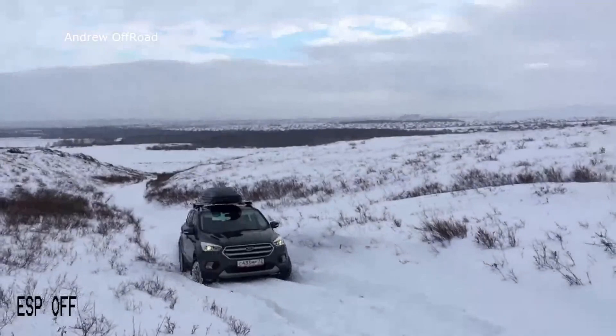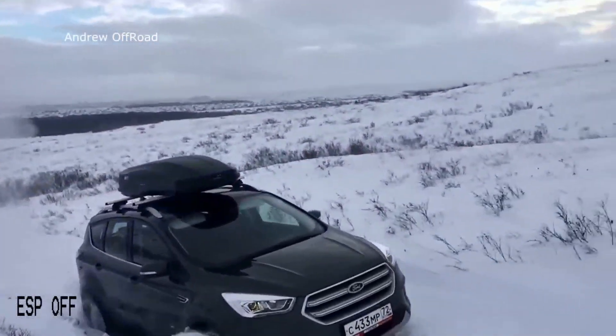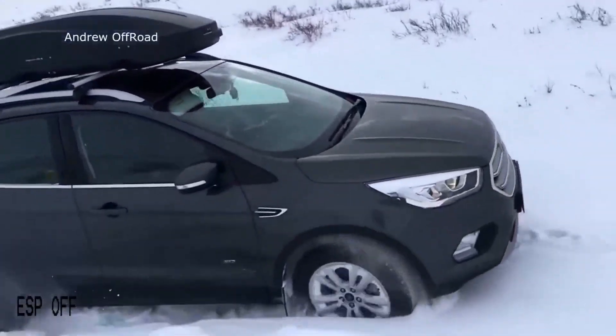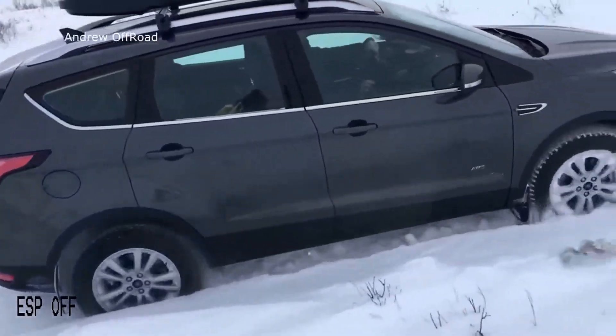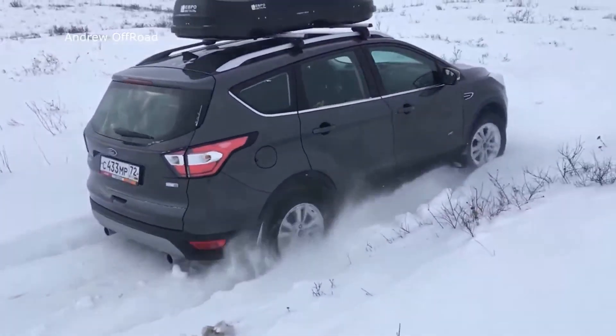He's essentially just going back and forth, testing what the Ford Escape has here. I really like it. And again guys, if you want to send me videos to react to, just hit me up in the comments. This thing's impressing me actually.